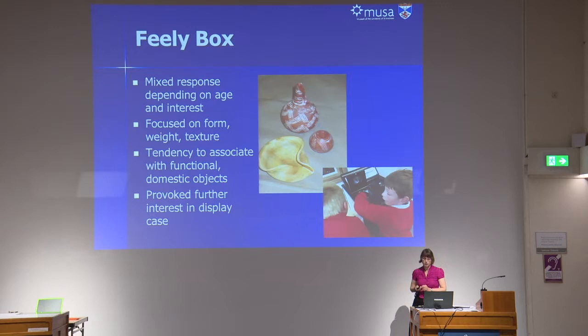With the feely box, there was a very mixed response depending on the age and interest of the groups. Although things like that tend to be thought of as activities for kids in museums — and sure enough it was the kids who just dived straight in — adults were much more hesitant. They did actually really enjoy it once they got going, going backwards and forwards between the feely box and the case trying to identify which object they were touching. The comments also showed that there was much more of a tendency to focus on the weight and the texture of objects, and people said things about how solid and robust they were and saw them much more as functional things.